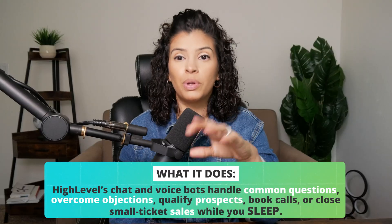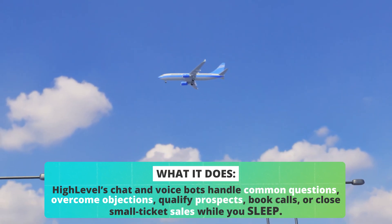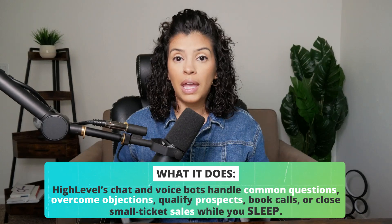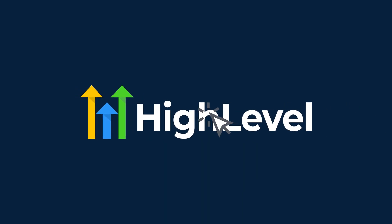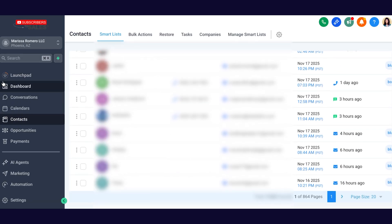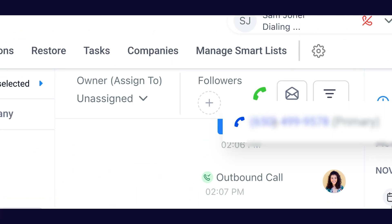You can set up a number with whatever city makes sense for you — for me, I'm in California, so it made sense to have a Los Angeles phone number. Within High Level's voice AI agent, you can train an agent for different customer support things. You can train a voice agent specifically for customer service, or train one to book phone calls, which acts more like a sales rep.